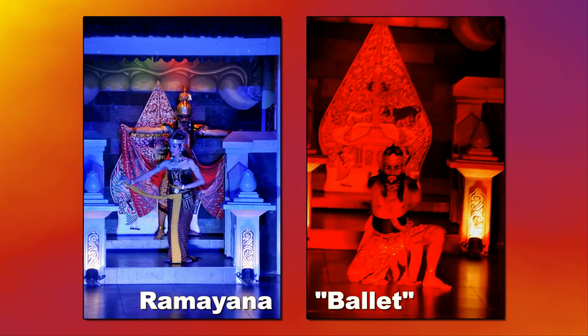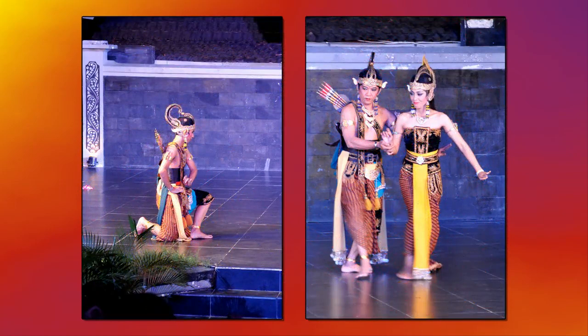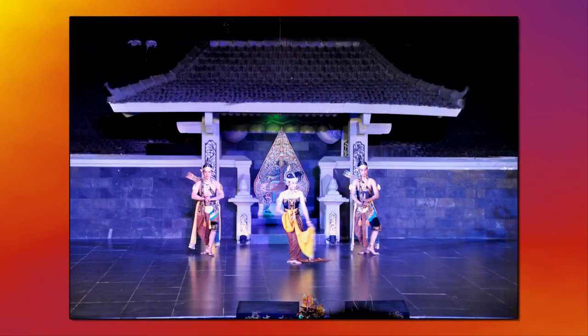Although not included in the trip itinerary, four of us from our group arranged to attend a Javanese dinner theater production of the Hindu-Romantic saga Ramayana. The dinner was enjoyable and the ballet was beautiful to look at, but it was very slow and very, very long.